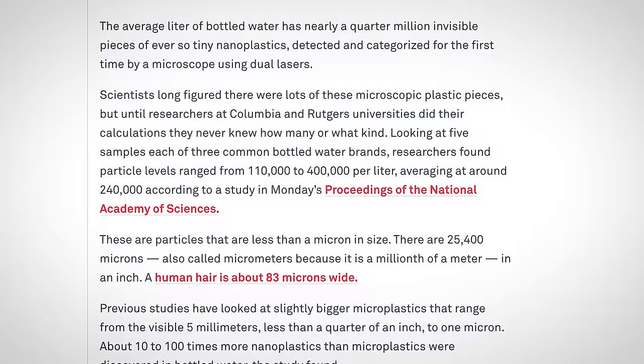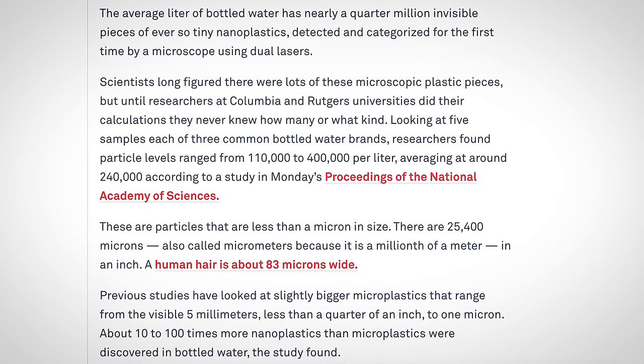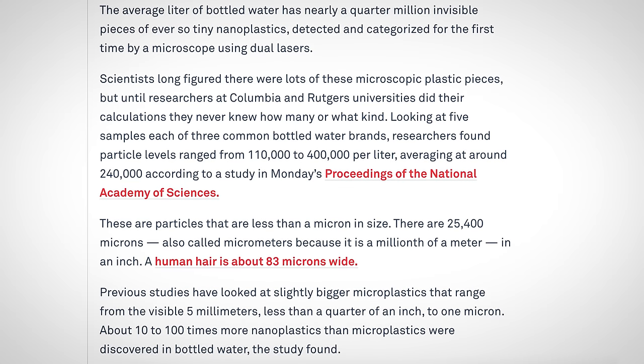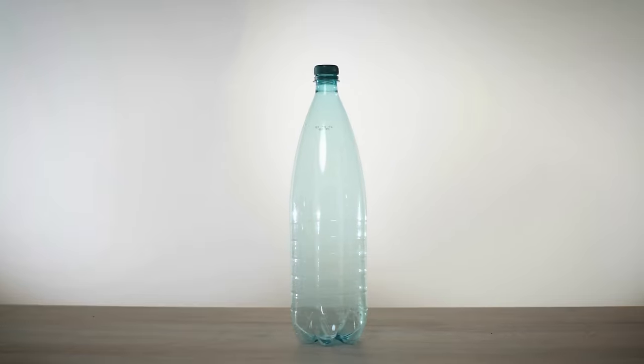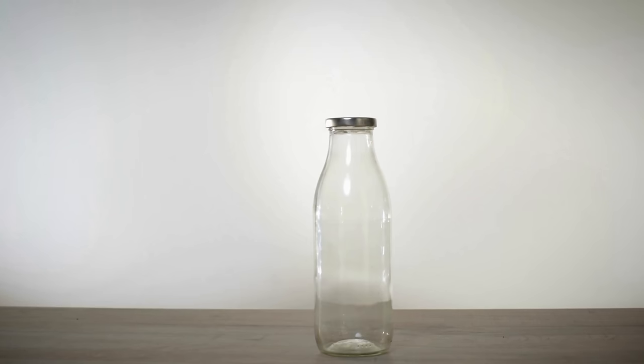One liter of bottled water contains up to a quarter million invisible microplastics. The problem with plastic bottles is also that they're exposed to heat and sunlight, which mobilizes more microplastics into the water. That's why you should minimize your consumption of plastic bottled water and choose glass bottles whenever possible.